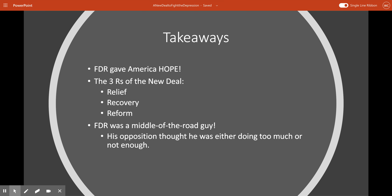So what do you need to take away from this video? Number one, remember that FDR gave America hope first and foremost. Number two, don't forget the Three R's of the New Deal: Relief, Recovery, and Reform. And number three, remember that FDR really was a middle-of-the-road kind of guy — conservatives on one side thought he was doing way too much, while liberals on the left didn't think he was doing enough. There you go, guys — the New Deal and how it fought against the Depression. Let me know if you have any questions.